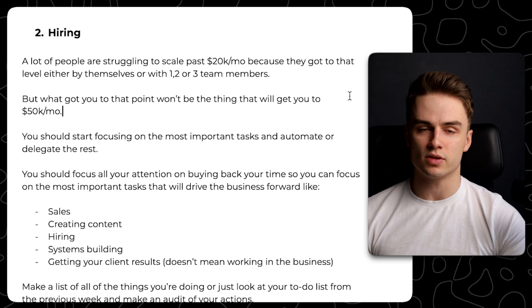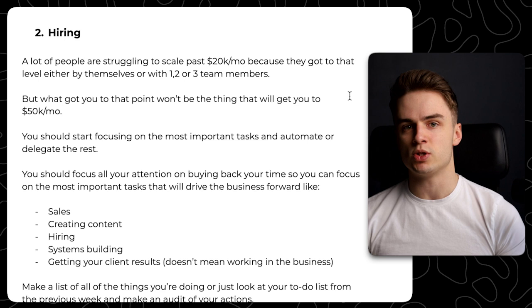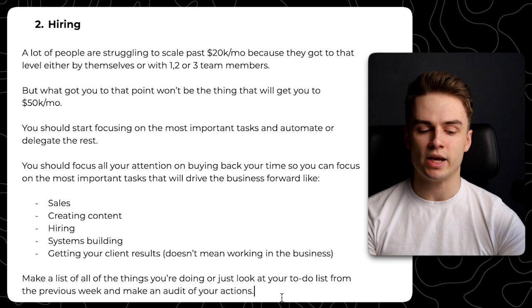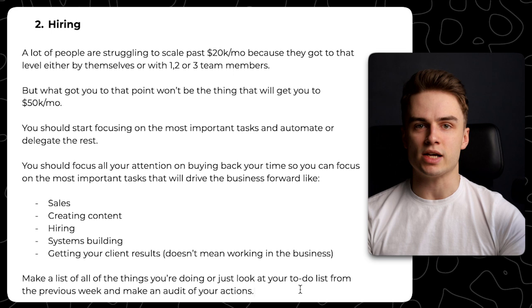That doesn't mean working in your business doing the work for clients. It means training your team, building the right systems, and communicating with clients to make sure they're happy and getting results. Make a list of all the things you're doing — look at your to-do list from the previous week, make an audit of your actions — and don't be afraid of spending money on hiring people. Right now I'm at a stage where I'm trying to literally delegate everything: not just hand things off, but actually make people good, help them, train them.